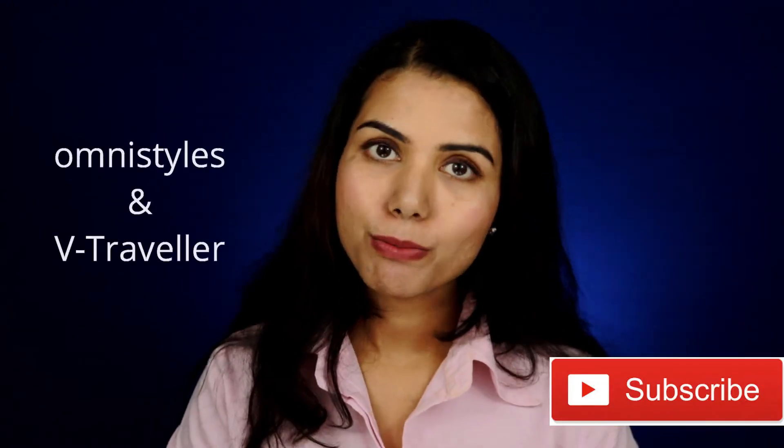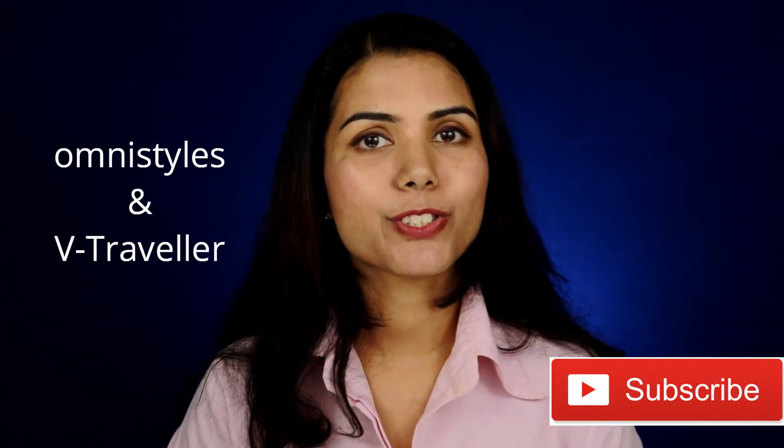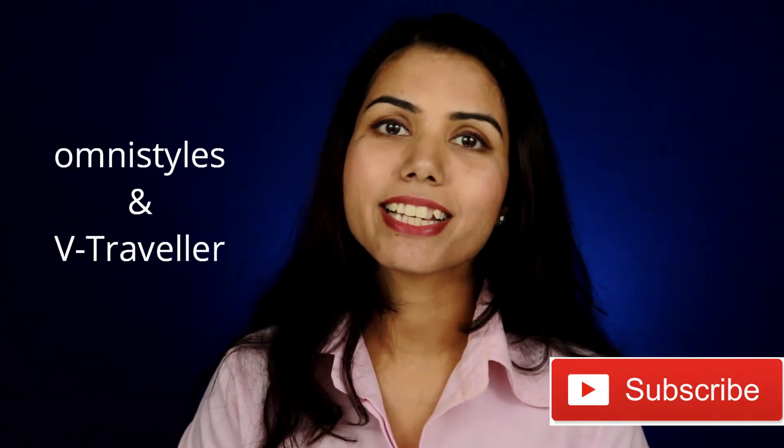That's my review — I hope you enjoyed watching it. If you have any suggestions, please leave them in the comments, hit the like button, share the video, and subscribe to both my channels: Omni Styles and VTraveler. See you in my next video — bye bye!